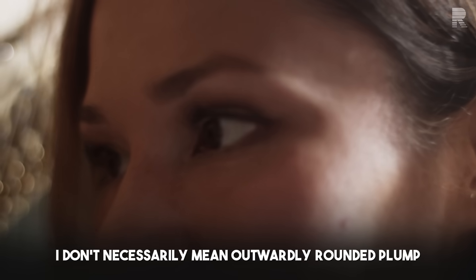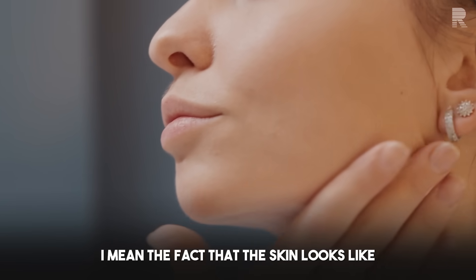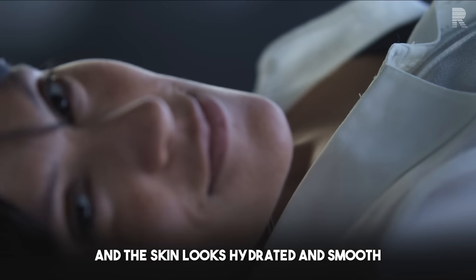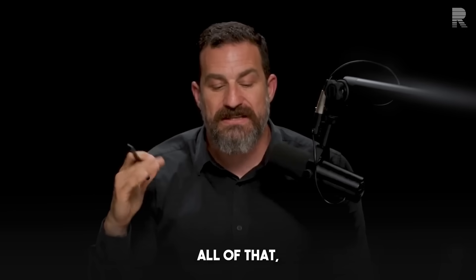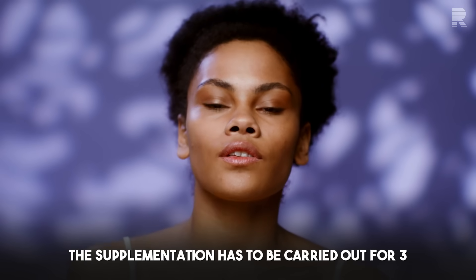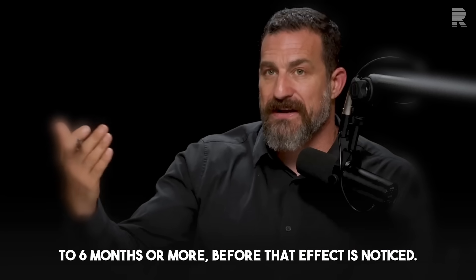When I say plump, I don't necessarily mean outwardly rounded. I mean that the outermost layer of the skin — the epidermis — looks taut, hydrated, and smooth at the level of its outer appearance. All of that is improved by niacinamide supplementation, but the supplementation has to be carried out for three to six months or more before that effect is noticed.